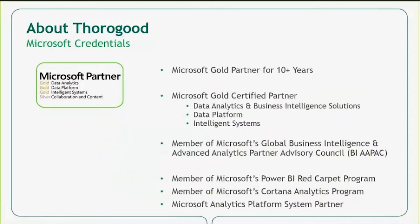With respect to Microsoft, we have been a Microsoft Gold partner for over 10 years and are currently a Gold certified partner for data analytics and BI solutions, data platform, and intelligence systems. As a partner, we are invited to be a part of Microsoft's Global Business Intelligence and Advanced Analytics Partner Advisory Council and are an active participant in some of the programs listed on the screen.